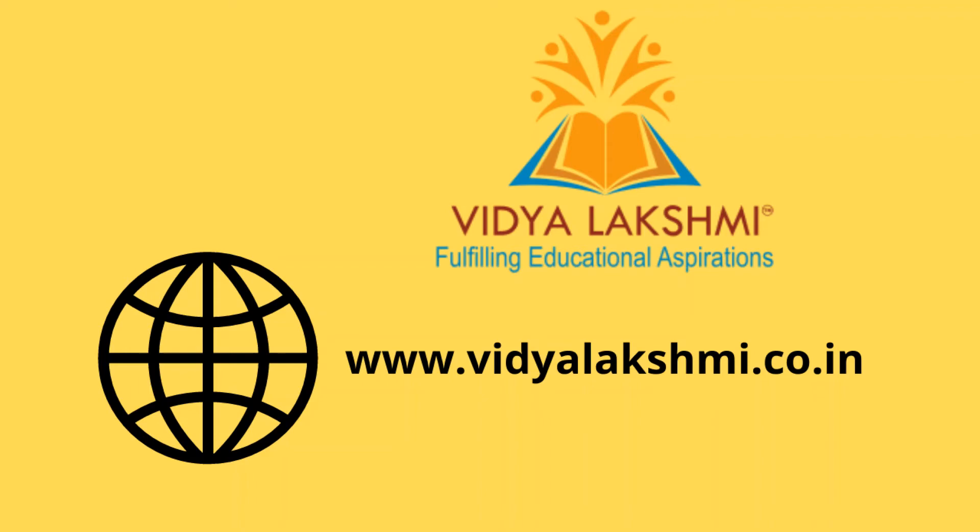The website is www.vidyalakshmi.gov.in. You can register on the website and check the link in the description box.